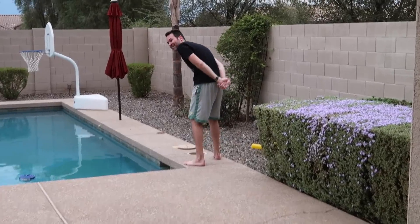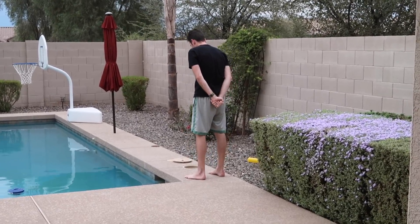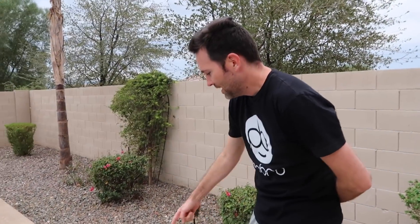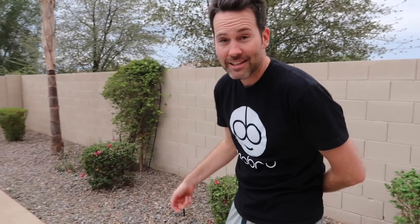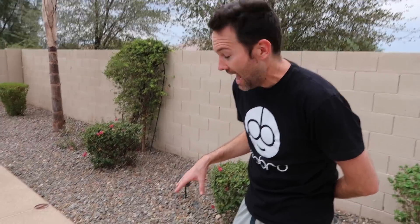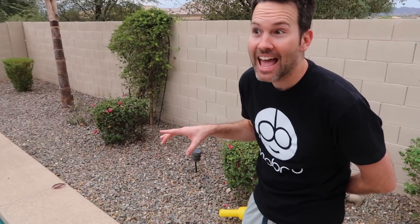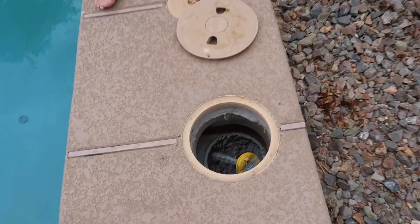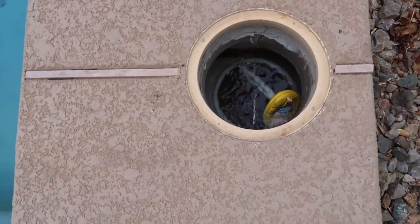So I came out here just to check on the pool and pull out the basket that collects the leaves and whatnot. I open the lid and there's a little head sticking up — scared the crap out of me. It's like a giant toad. You guys can't see him now because he went under the water, but he's big. Look, see his paw — his arm, his hand?